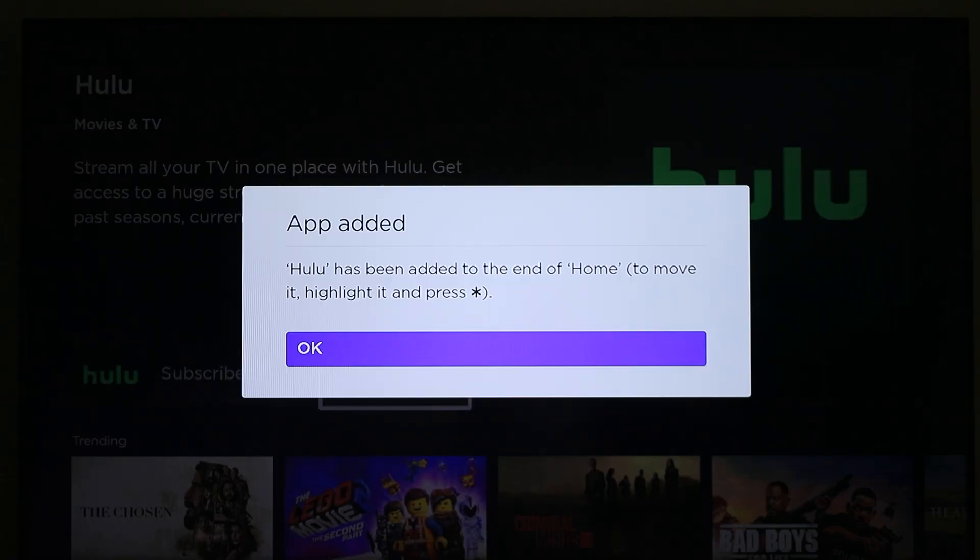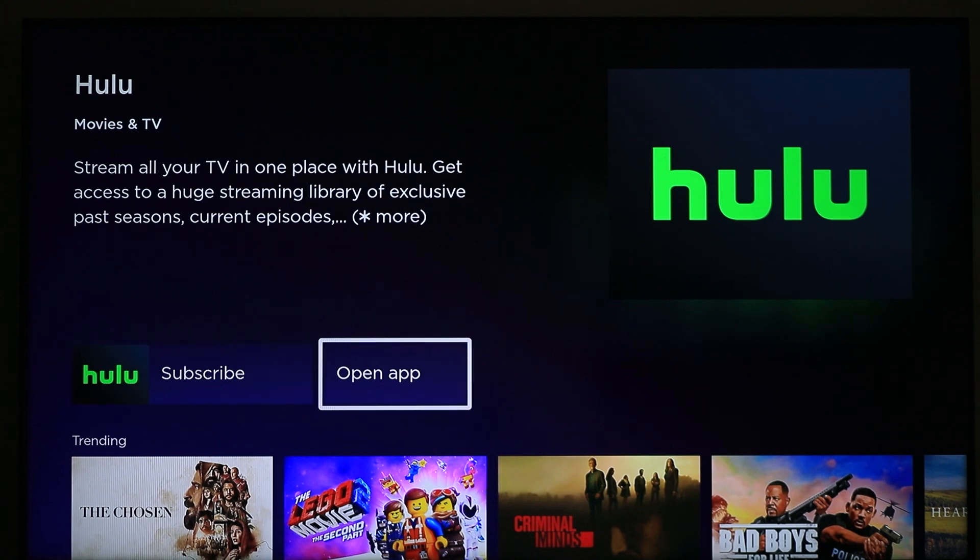Once the app is installed, you can launch it by selecting go to channel or open from the confirmation screen.